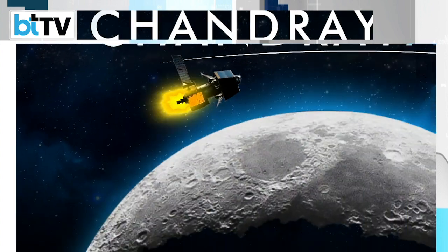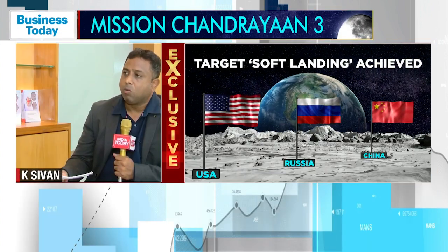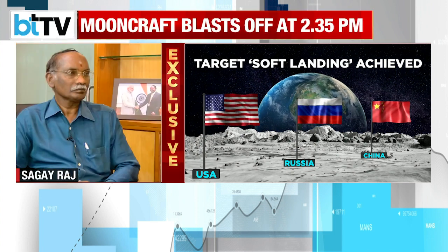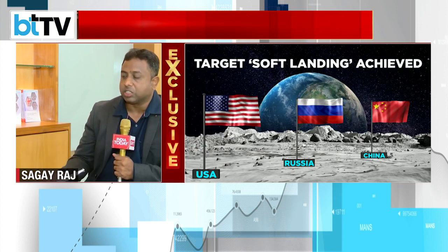So we are expecting that this time we will be getting a very smooth and soft landing successfully. Last time there was an orbiter, but this time there is no orbiter because it is already there due to Chandrayaan-2's success.